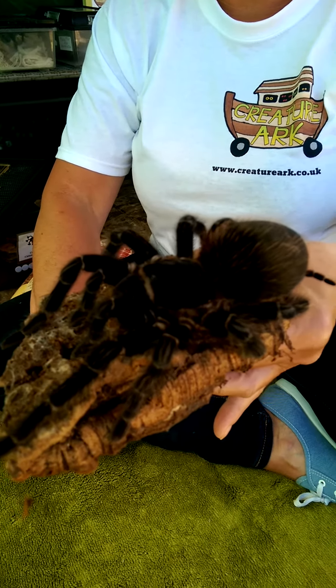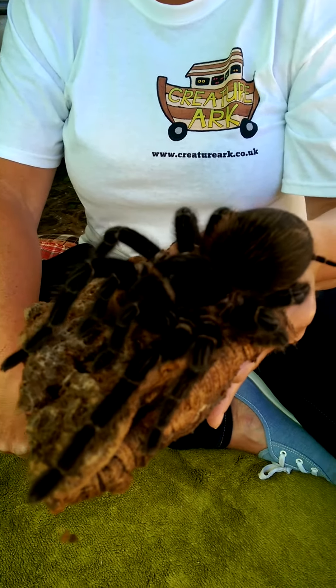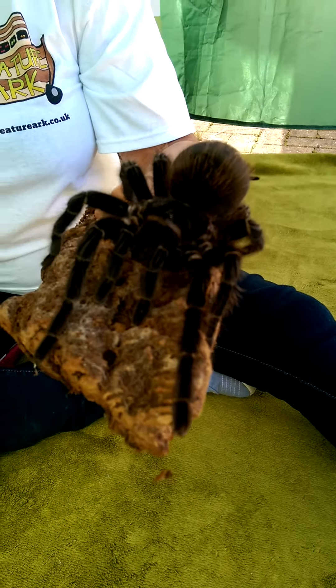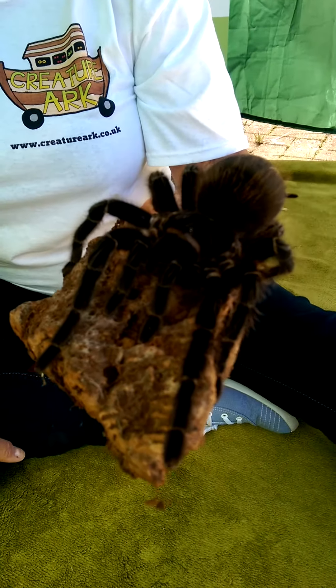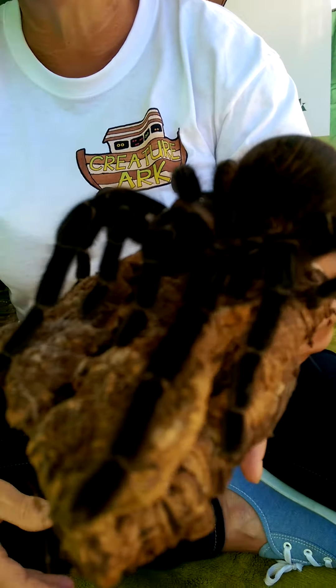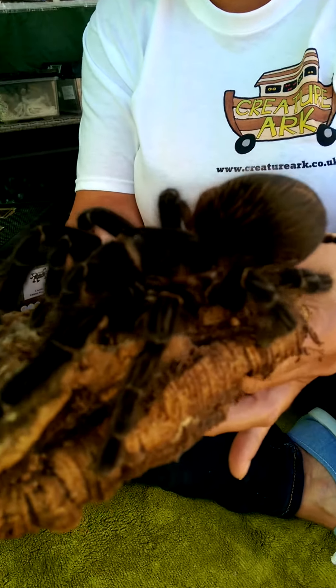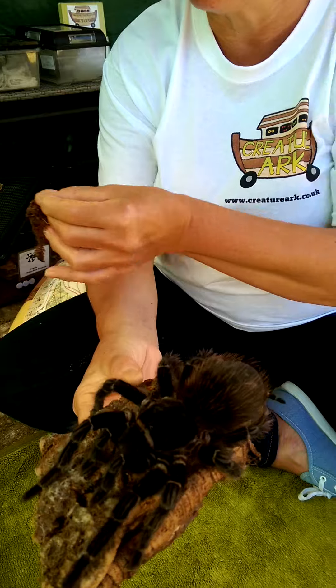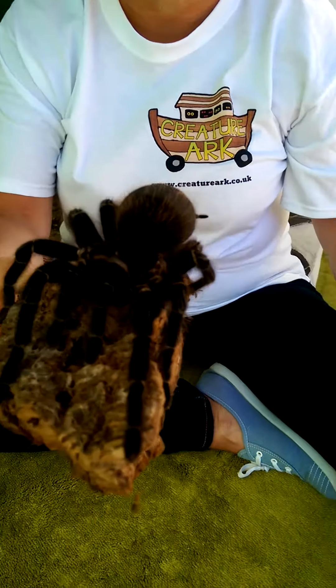One of our missions here at CreatureArch is to explain the importance of arachnids. These guys are vitally important for our environmental and ecological balance. I'm just bringing her around a little bit so our cameraman can have a look here.